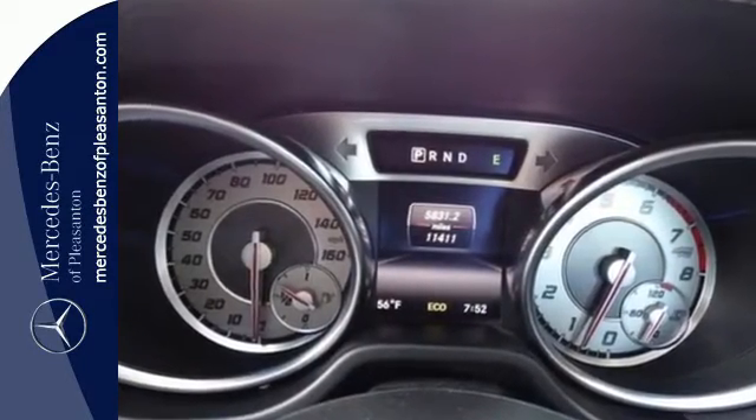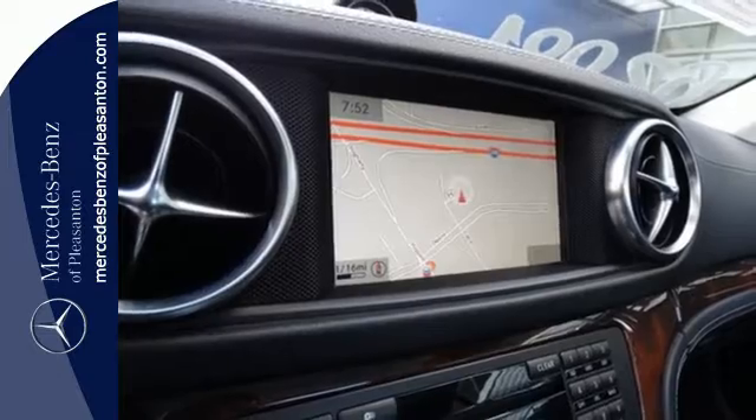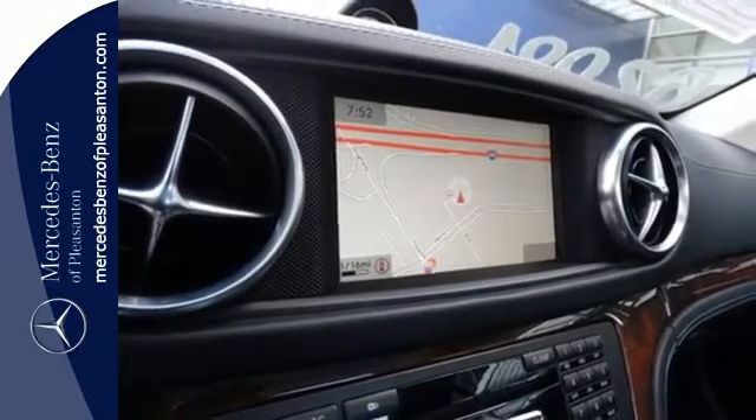The technology is innovative, with memory settings and navigation. And the comfort is all-encompassing, with heated front seats, leather upholstery and climate control.